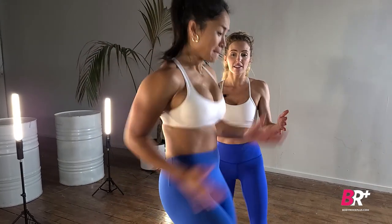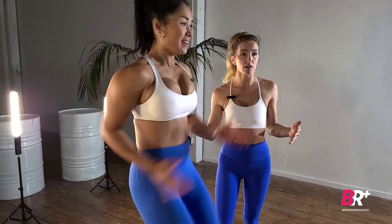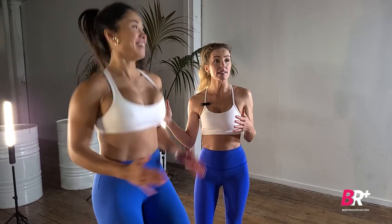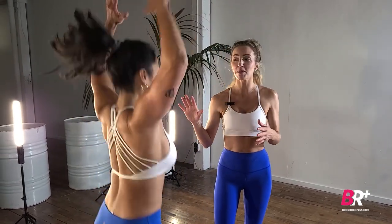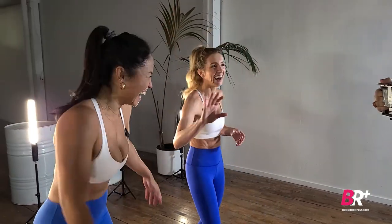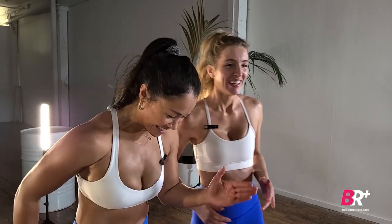For HIIT we'd definitely suggest a high-impact bra. As we talked about in a previous episode, the test is: run or jump and see what's happening. You might be saying this is not the right bra — and that's the point. Don't do what we do, okay?